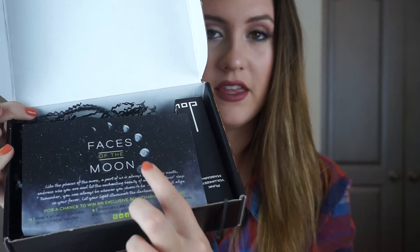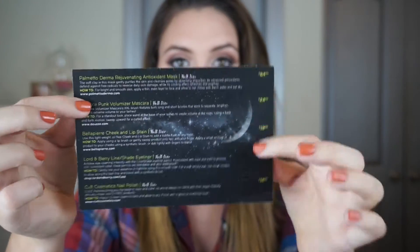So this is the October box. When I open it, I'm already obsessed because it's all black. Usually it's pink confetti, but it has black confetti in there. This is the card — every month with your BoxyCharm you get a card with the theme of the box, and on the back it lists the products and their prices. The theme of this box is called Faces of the Moon. It says, 'Like the faces of the moon, a part of us always is hidden. This month, embrace who you are and let the enchanting beauty of all of your faces show. Remember, you can always be whoever you choose to be. The stars will align in your favor. Let your light illuminate the darkness, Charmers.'